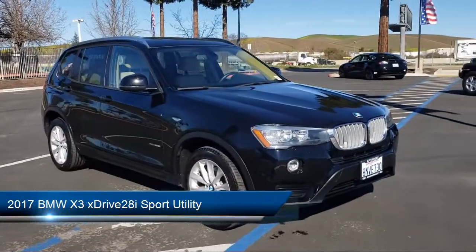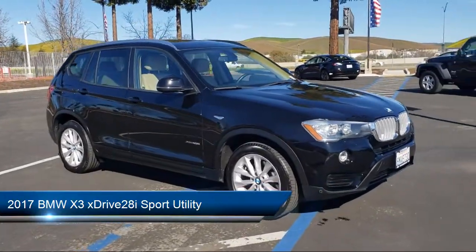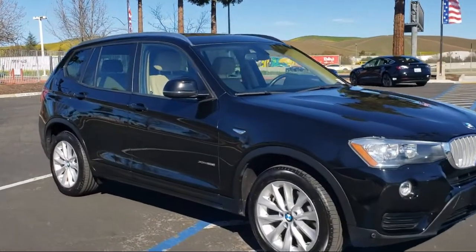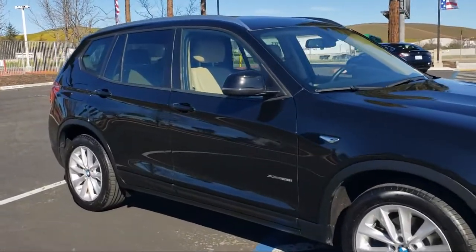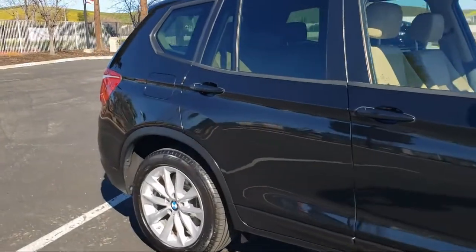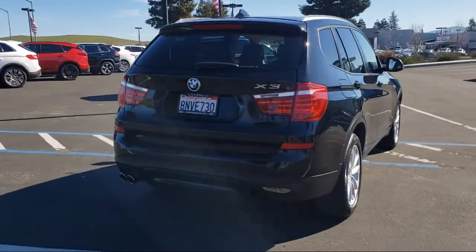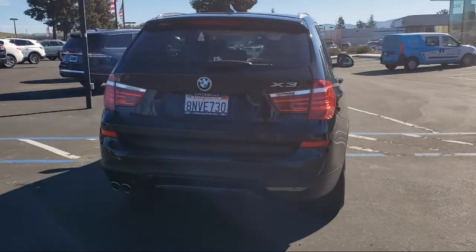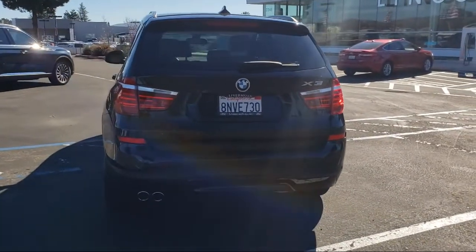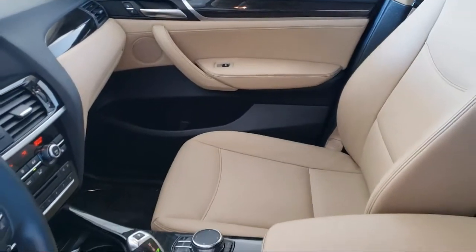It comes equipped with genuine wood console insert, auto-dimming door mirrors, Sensatec leatherette upholstery, dual front side impact airbags, power front bucket seats, keyless entry, HD radio, split fold-down rear seat, rain-sensitive windshield wipers, fully automatic headlights, and has less than 30,000 miles on the odometer.